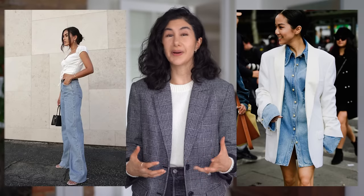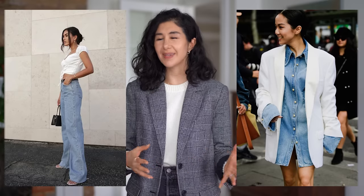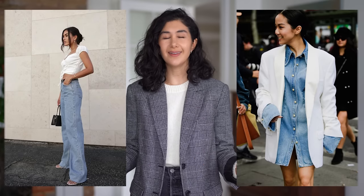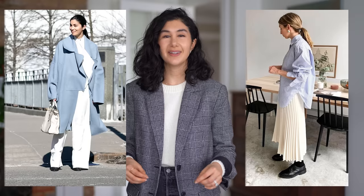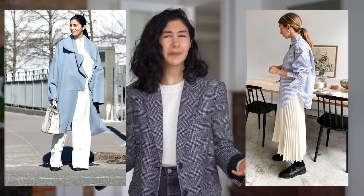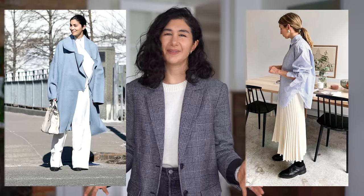A real fun part about figuring out your style and your color palette is that you can wear it throughout the entire year to elicit different feelings and a little bit of an unexpected reaction from what people are typically wearing, which I really love.